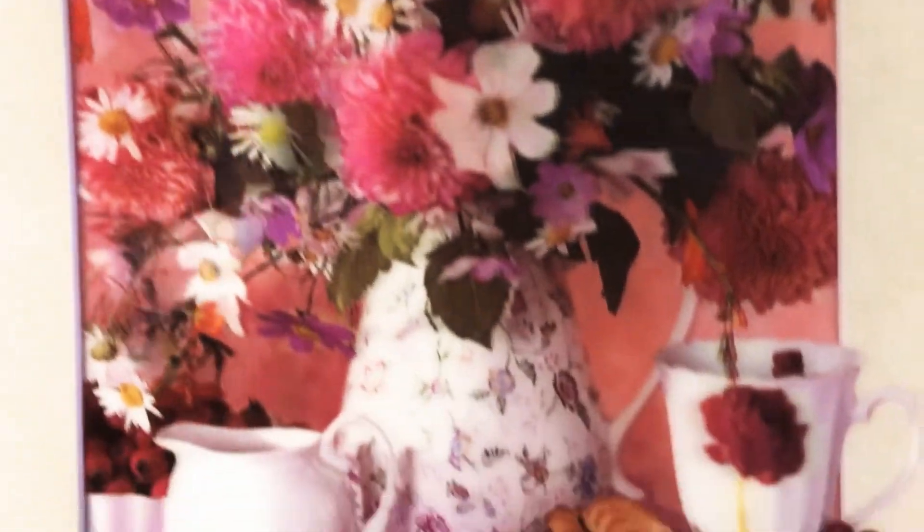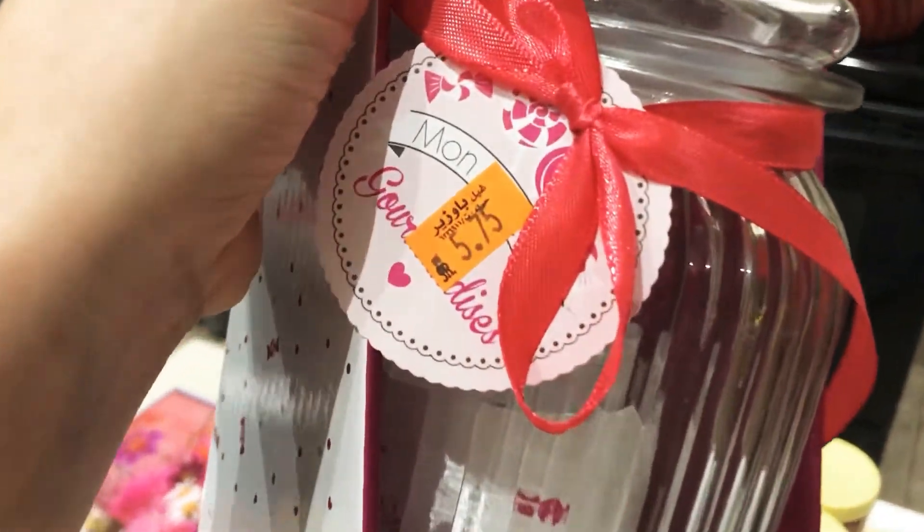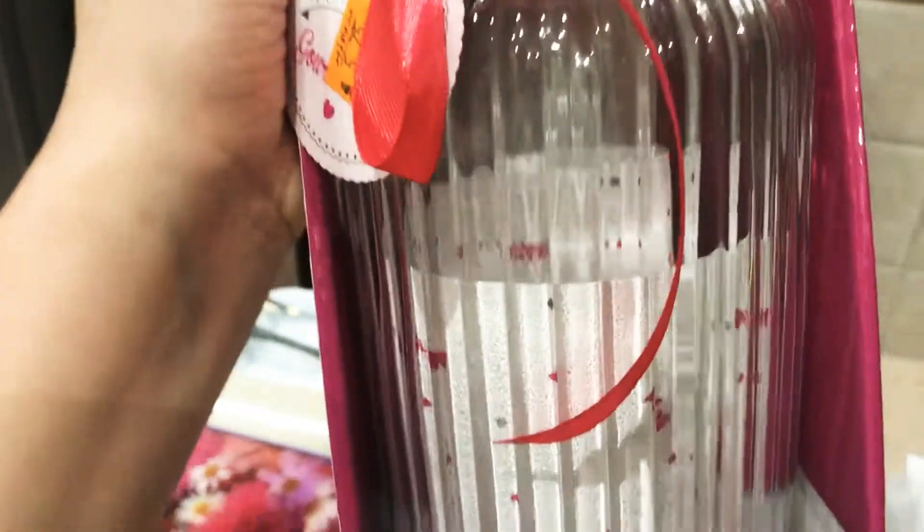This airtight jar I got for five riyal — the quality looks really good and I'm going to put it in the dishwasher as well.